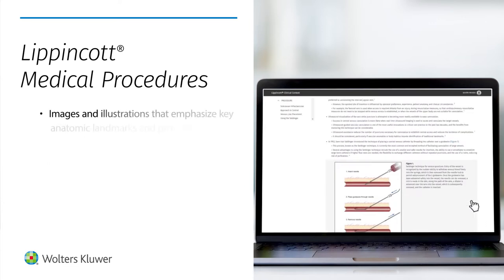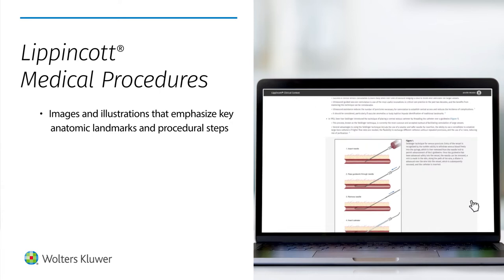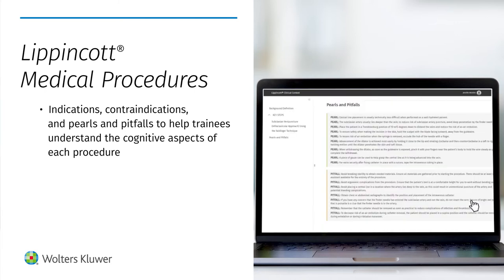Images and illustrations that emphasize key anatomic landmarks and procedural steps, and indications, contraindications, and pearls and pitfalls to help trainees understand the cognitive aspects of each procedure.